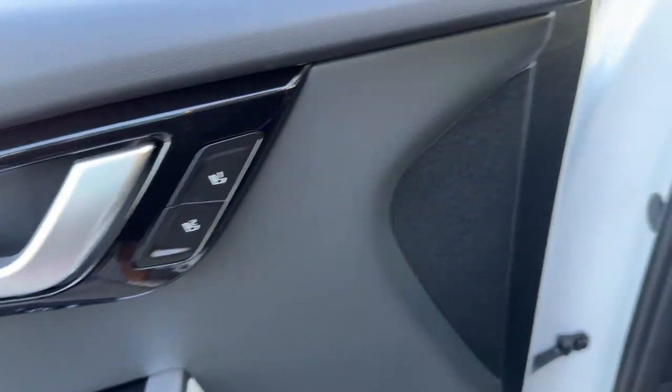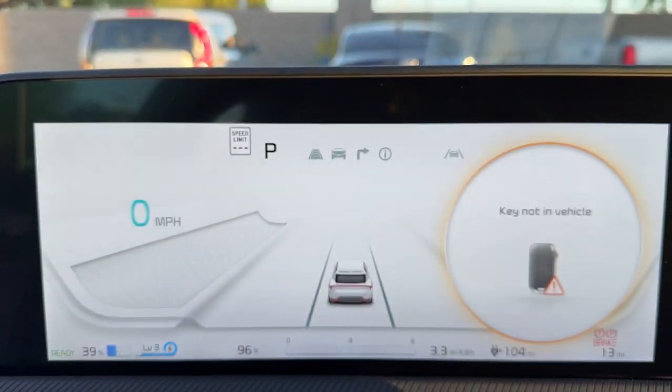Sun and moonroof, keyless entry, keyless start, satellite radio, premium sound system.